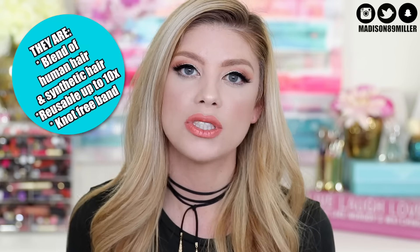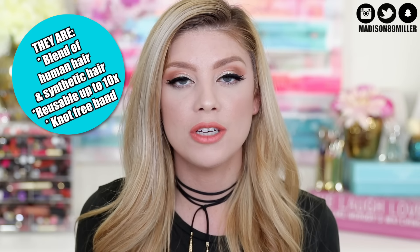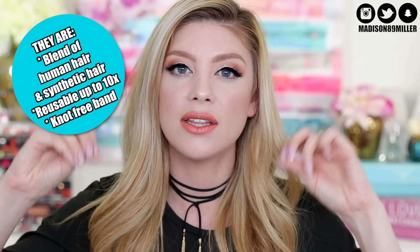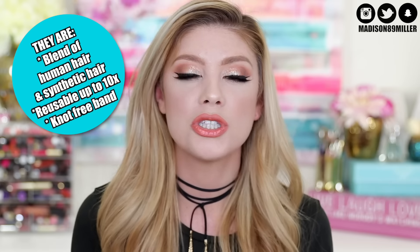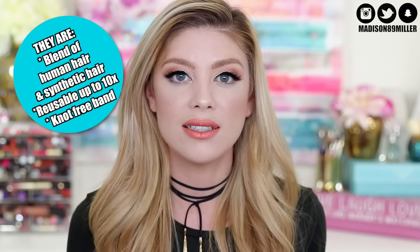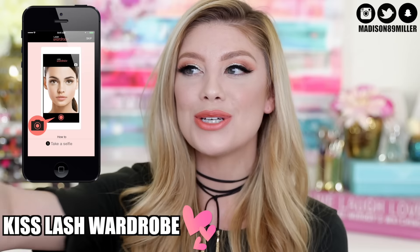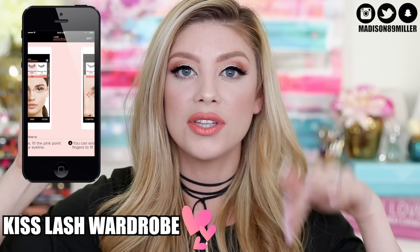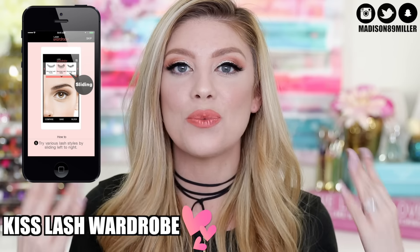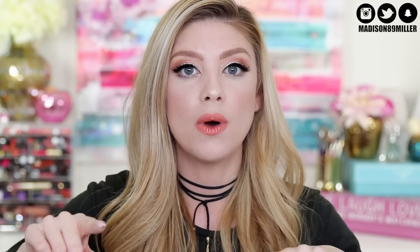These are faux mink, so they're still going to be really soft, luscious, and very volumizing. They also have a knot-free band, so the band is going to be really nice and light on the eyes, which creates more of a natural look. They have multiple lengths, multiple curls and angles, which is awesome. So there's a lot of variety in the collection. What's really cool is you can download their Kiss Lash Wardrobe app — just take a selfie and you can try on all the lashes through the picture. It's really neat to see which lash is going to work best for your eye shape. My favorites are the ones that taper out, which is why I really love Boudoir. They are absolutely gorgeous.